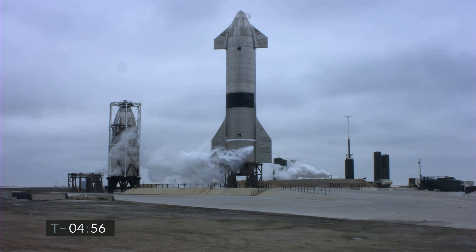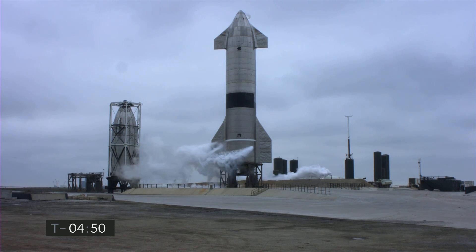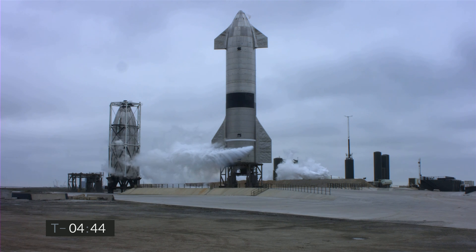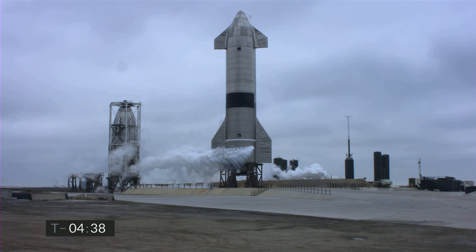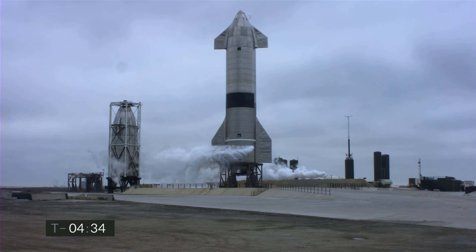Good afternoon. You're looking at SpaceX's Starship Suborbital Test Vehicle Number 15, countdown to flight in just under five minutes. Almost five weeks ago, we launched Starship 11 on a test flight from the adjacent Pad B. Today's flight is from Pad A.